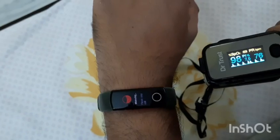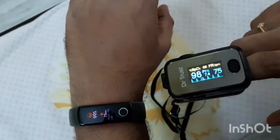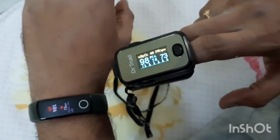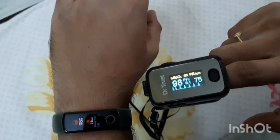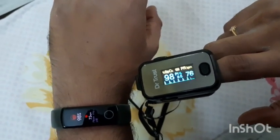98 is the oxygen level and 76-75 is the heart rate. You can see on the Honor Band also it's showing 98, as well as 72 for heart rate. So both these devices are showing accurate results and are working perfectly fine.